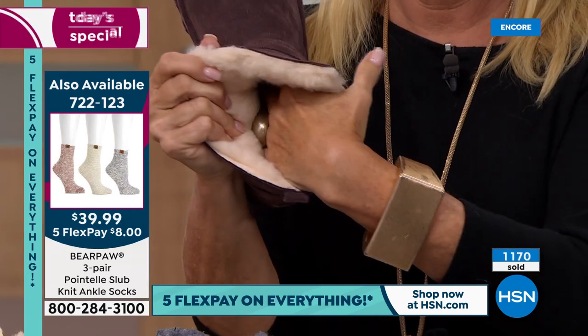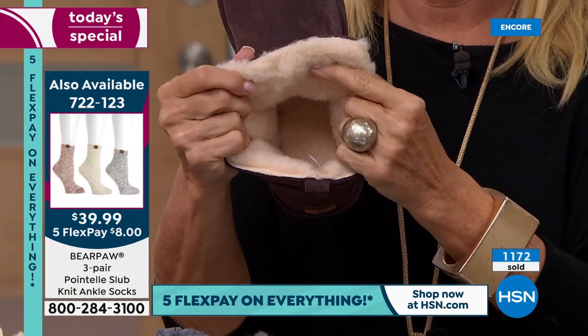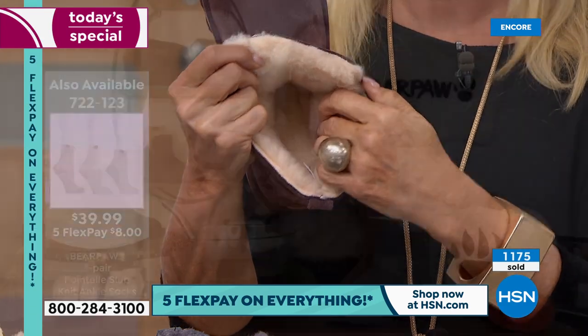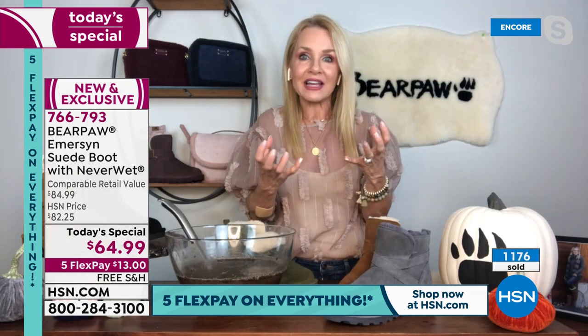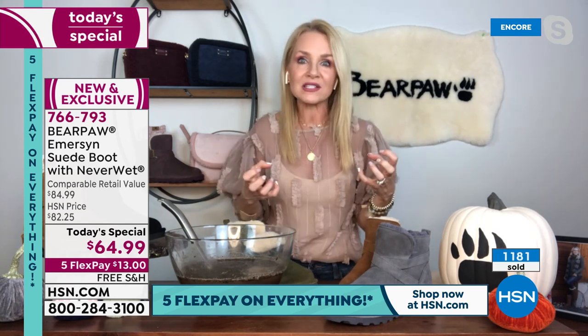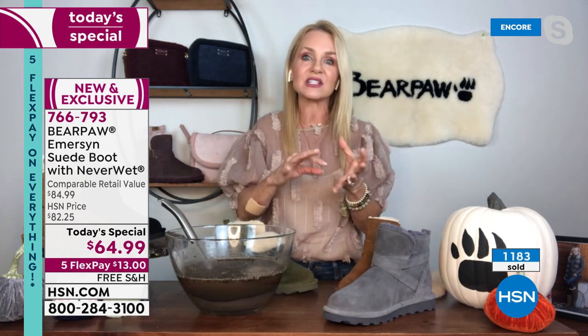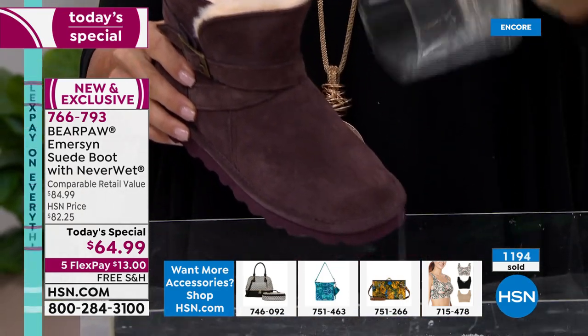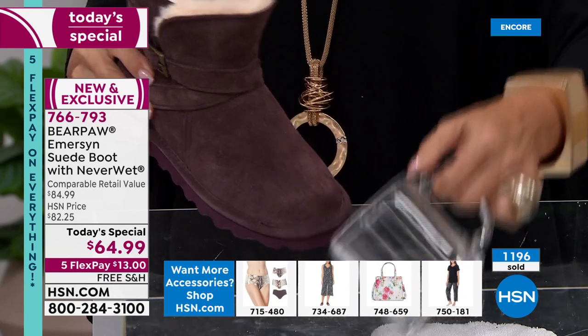That sheepskin footbed is nature's insulator and regulator. When you use wool, shearling, and sheepskin, it regulates your foot temperature. If you warm up a little, it wicks away moisture — and it does so antimicrobially. If you get too cold, it warms your feet up without overheating. It's genius.